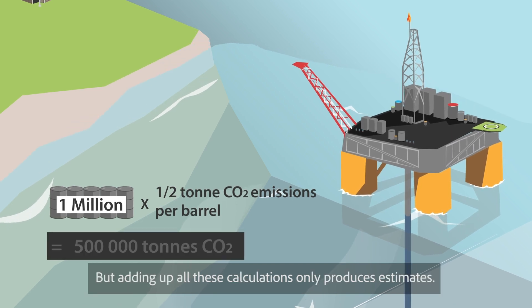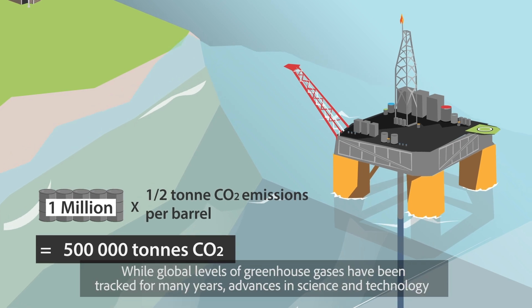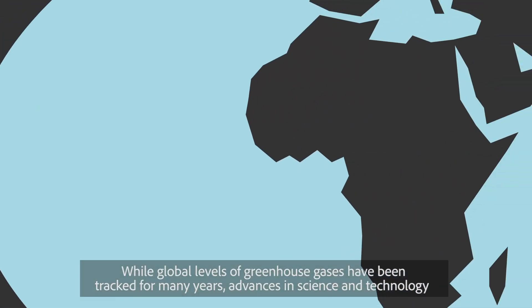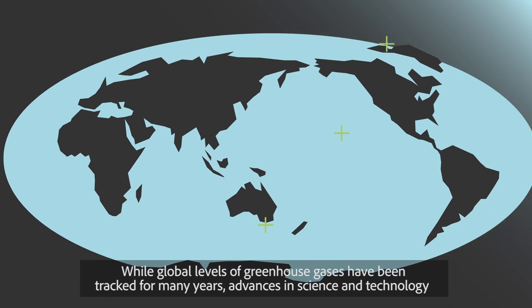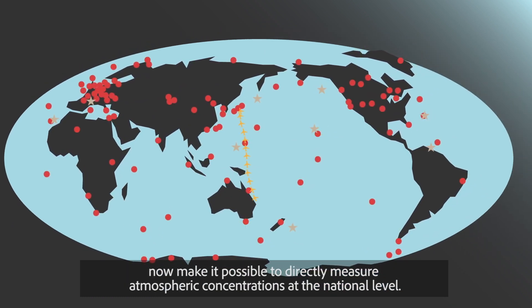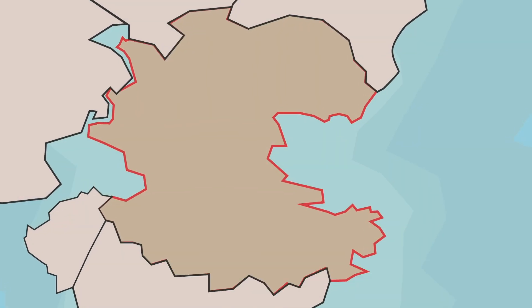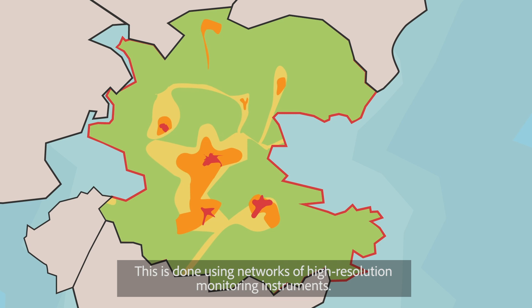But adding up all these calculations only produces estimates. While global levels of greenhouse gases have been tracked for many years, advances in science and technology now make it possible to directly measure atmospheric concentrations at the national level. This is done using networks of high-resolution monitoring instruments.